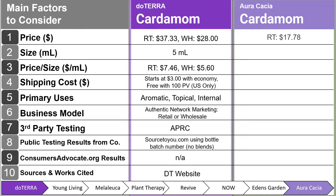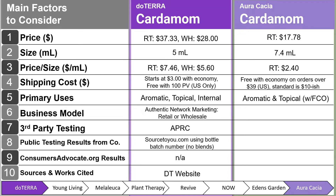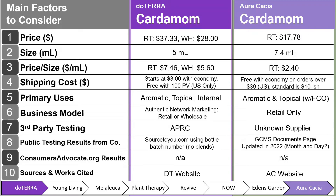Lastly, we have Auracacia and their cardamom. Their retail price is $17.78 for a 7.4 ml — a unique size — at $2.40 per milliliter. Shipping is free with economy on orders over $39 in the U.S., with standard shipping around $10 depending on where you live. Primary uses are aromatic and topical — no internal use — and topical requires a carrier oil like fractionated coconut oil. Business model is retail only. Third-party testing supplier is unknown. Public testing results are from their GCMS documents page, updated in 2022, though the month and day are unsure.